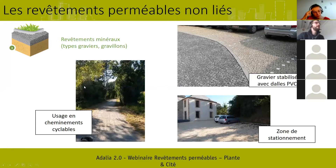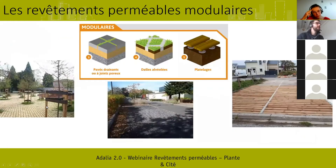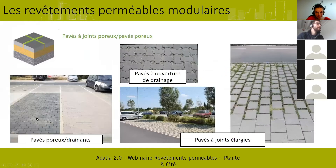Deuxième grande catégorie : les revêtements modulaires, avec des éléments qu'on va associer les uns aux autres, créant des espaces perméables dans leur structure. On commence par les pavés : soit le pavé lui-même est drainant et laisse passer l'eau, soit dans leur association — pavés à ouverture de drainage avec ajout de gravier ou de sable — des interstices laissent passer l'eau. Pareil pour des pavés à joint élargi : ce sont des pavés en béton qui présentent de petits côtés générant une jointure de quelques centimètres qui peut être végétalisée et qui laisse passer l'eau.